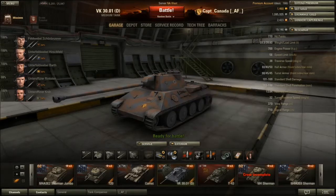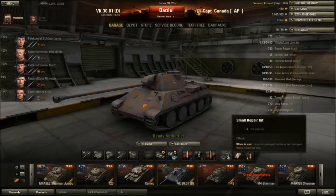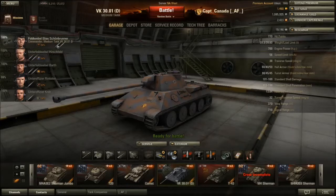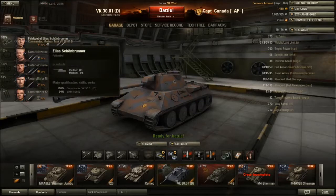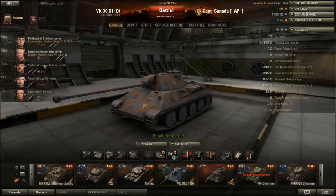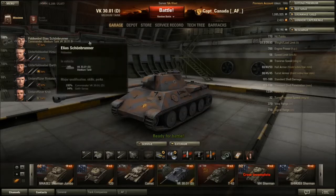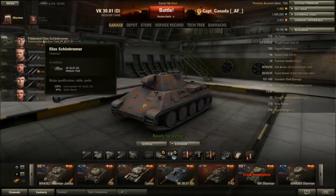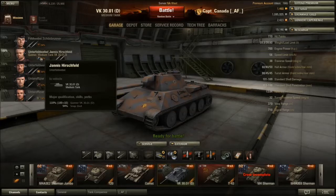I carry about 40 AP rounds, 15 APCR rounds for big tier 8 matchups, and 5 HE shells for Hellcats and light tanks. This crew is one of my longest-standing, kept getting transferred between my VK and Panzer tanks. They never quite get to 100% before being moved again - they'll probably go into the next VK at tier 7, and I'm thinking of buying the VK 3002 M as well.